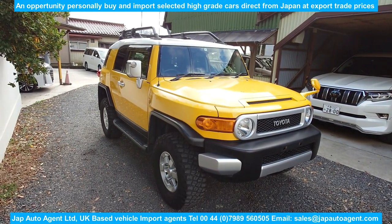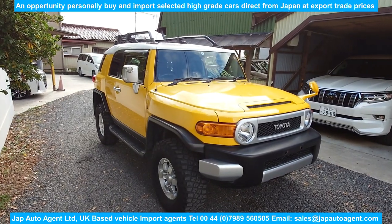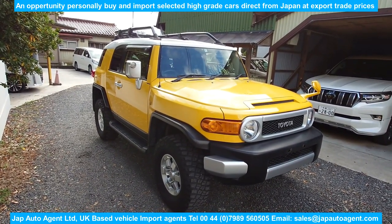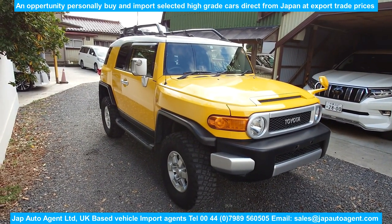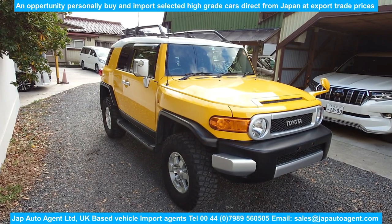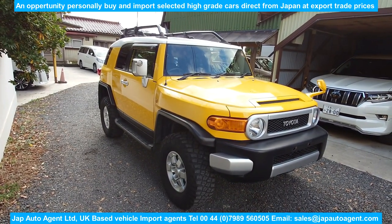Good morning, good evening, good afternoon — greetings from Japan, December the 10th. Today we have a 2012 March Toyota FJ Cruiser.